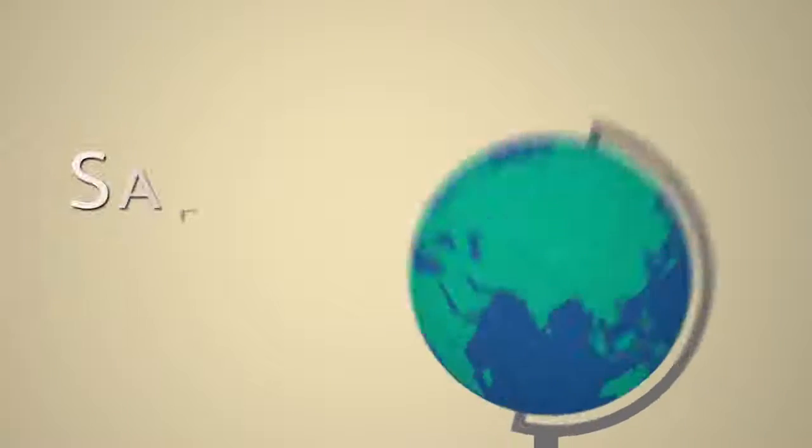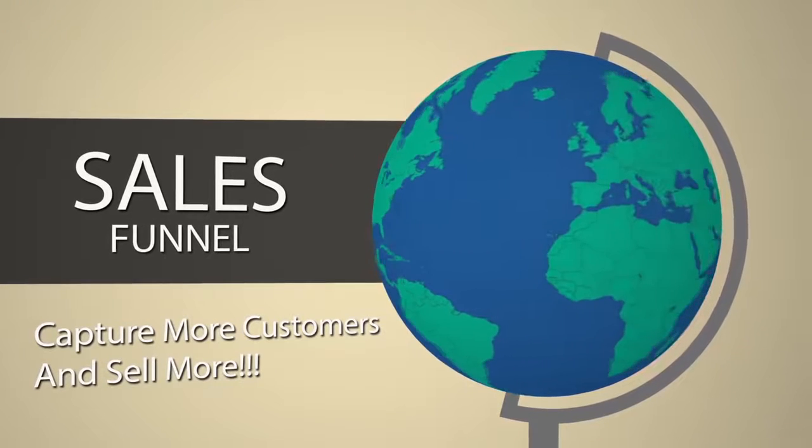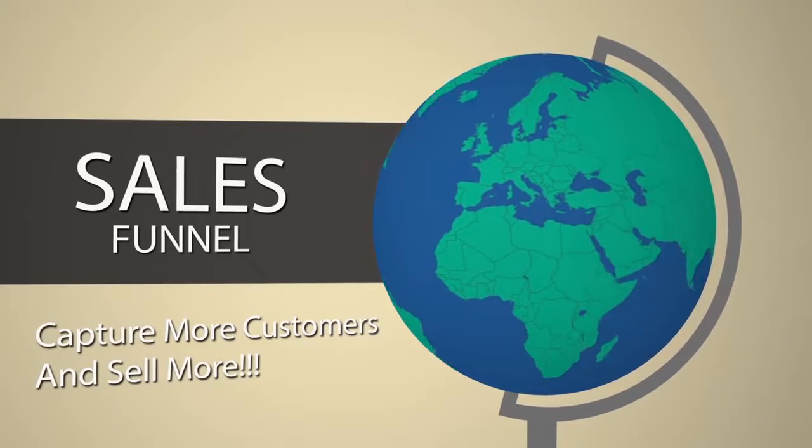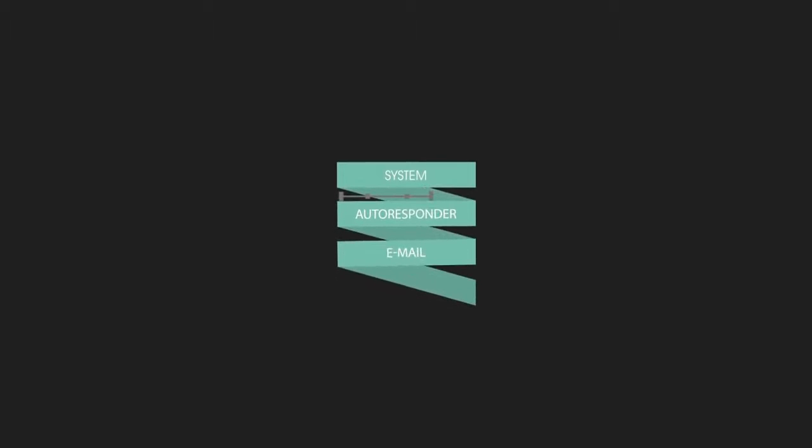Sales funnels may be a new concept for you, but they're already being used by the best of the best in the top grossing industries around the nation as their main go-to strategy. It may look complex, but with the right tools, building a sales funnel can be easy and surprisingly addicting.